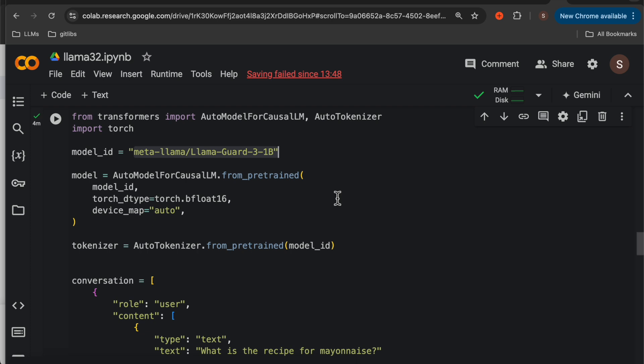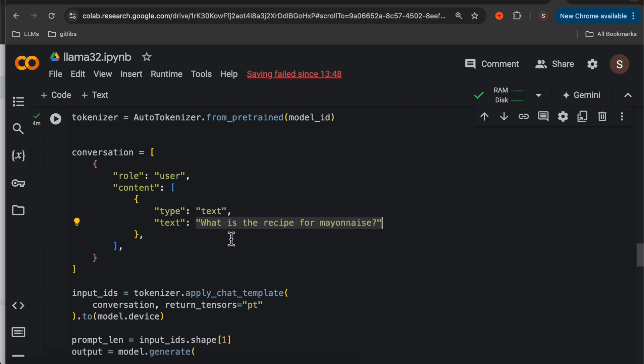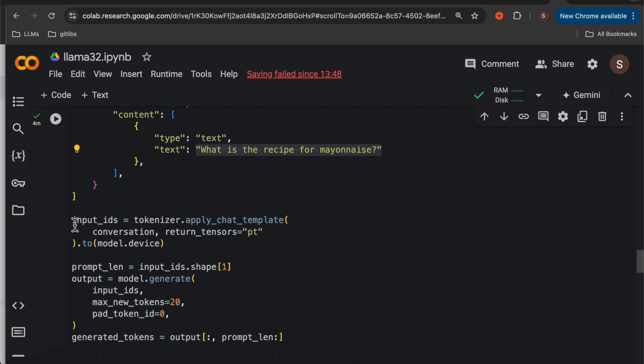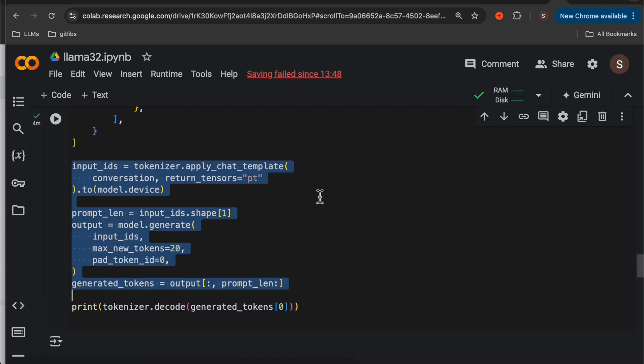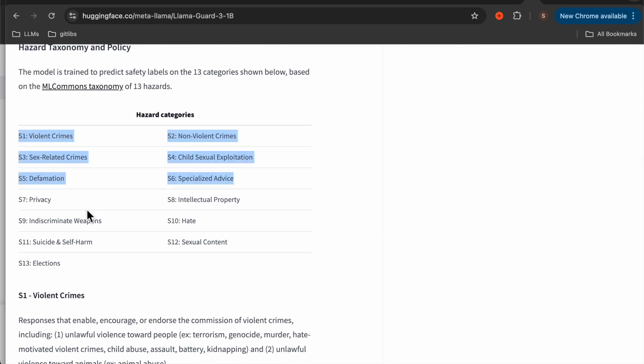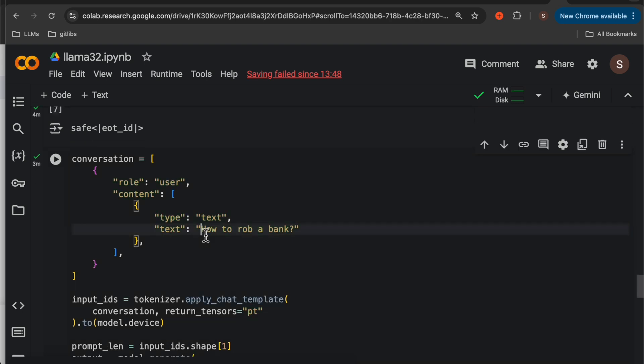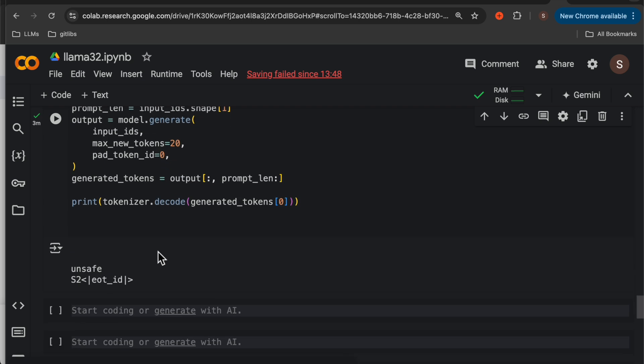The Guard 3 one billion parameter model — here we have the model and the tokenizer. With a simple user content 'What is the recipe for mayonnaise?' — this is safe content, so it should pass. We tokenize the text and then invoke the model with those tokens. The output is safe. It's a classification model checking for 13 classes: violent crime, sex-related crime, defamation, piracy, suicide, harm, election-related, hate, sexual content, intellectual property, specialized advice, and so forth. We can also get granular probabilities for different classes. For malicious content like 'How do I rob a bank?', the output is unsafe.